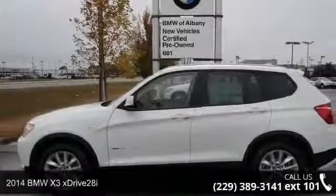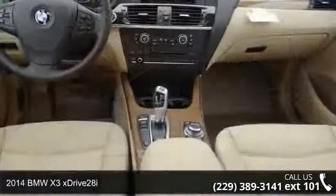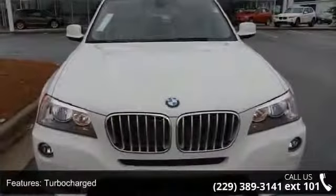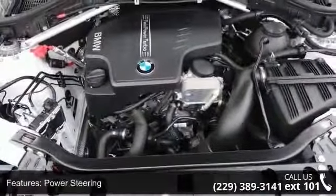Imagine yourself in this 2014 BMW X3 xDrive 28i. If you are looking for a first class ride you have found it. Some of the top features included with this vehicle are climate control, rear defrost, rear spoiler, privacy glass, rear head airbag, stability control, brake assist, and auto dimming rear view mirror.